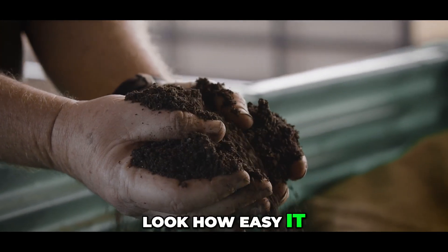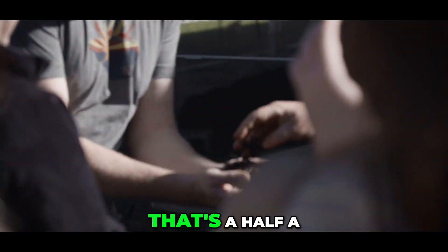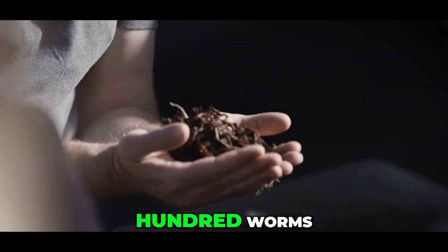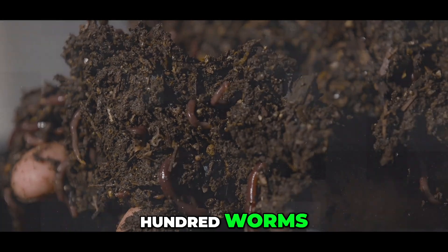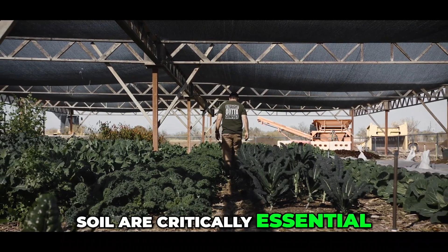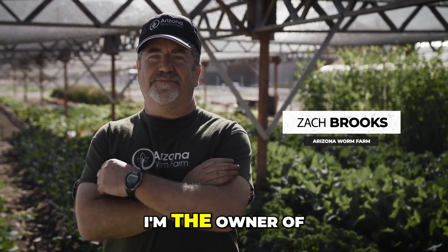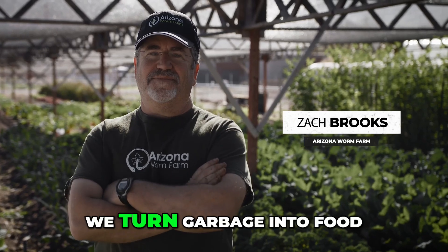Look how easy it is to reduce the amount of waste that we have. That's a half a pound of worms — four or five hundred worms. Worms and regeneration of soil are critically essential to the long-term health of the planet. I'm Zach Brooks and I'm the owner of the Arizona Worm Farm. We turn garbage into food.